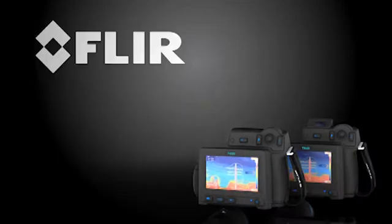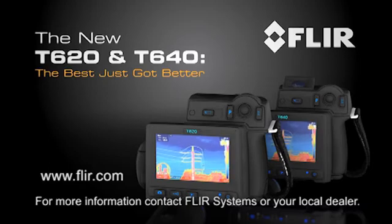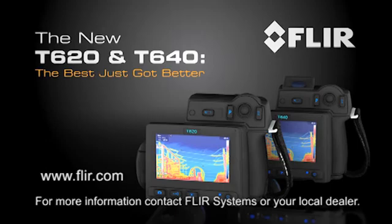For more exciting details on these extraordinary new cameras, visit our site or contact us today. FLIR T620 and T640 — now the best resolution, ergonomics and value anywhere in professional level thermal imaging.